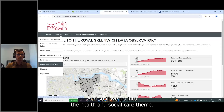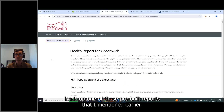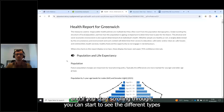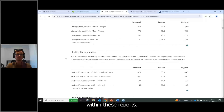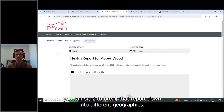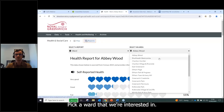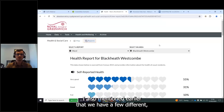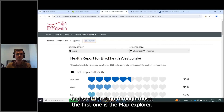Going to the Data tab and selecting the Health and Social Care theme loads one of those pre-built reports for Greenwich as a whole. Scrolling through you can see different types of charts, graphs, text, and tables that can be included in these reports. In the Reports tab you can break the report down into different geographies — selecting wards, for example — and the data updates accordingly.